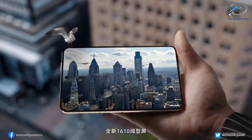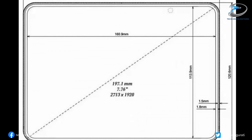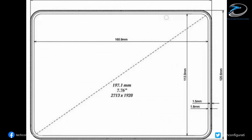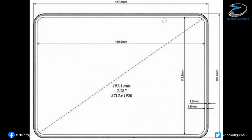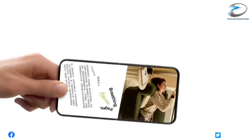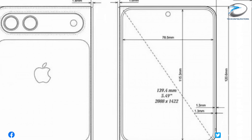Apple doesn't want this to be just another foldable. The inner screen measures a massive 7.76 inches with a 2713x1920 resolution, and when it unfolds, you're already in landscape mode. No rotating, no awkward UI changes, just instant tablet-like usability.